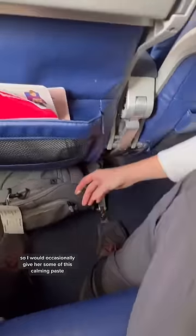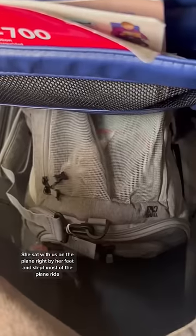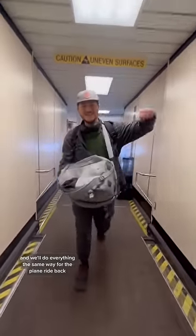She meowed a little at the beginning, so I would occasionally give her some of this calming paste by putting it on my hand. She sat with us on the plane right by our feet and slept most of the plane ride. Overall, she did great, and we'll do everything the same way for the plane ride back.